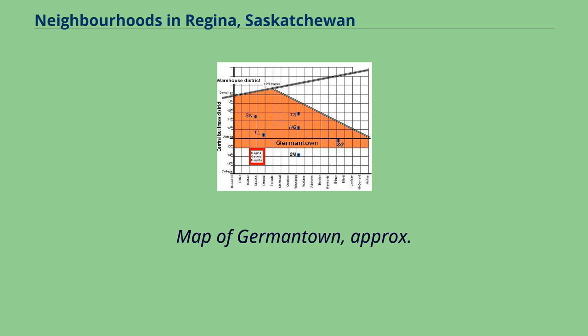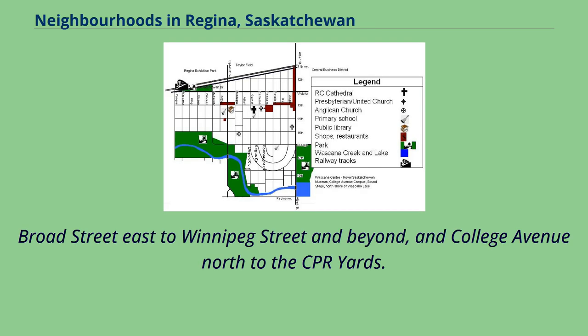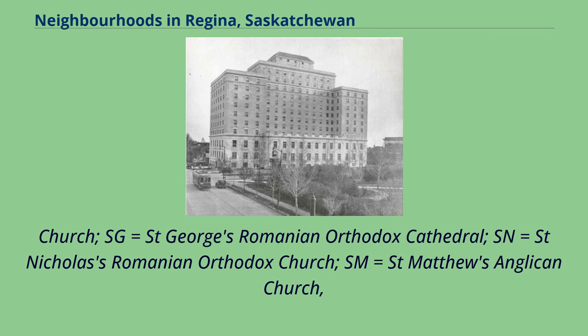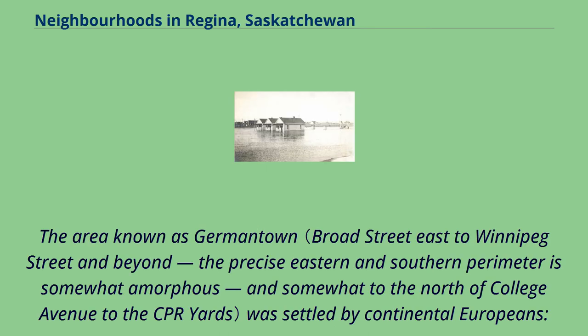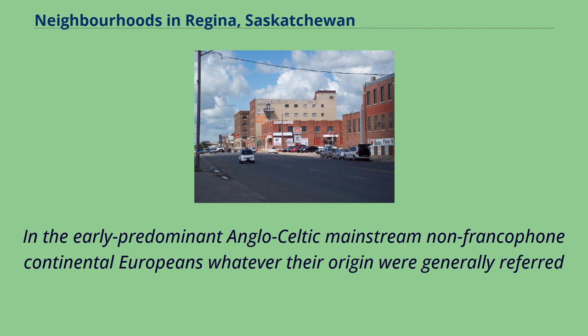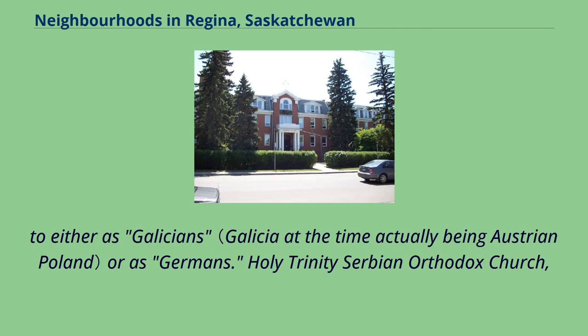A map of Germantown covers approximately Broad Street East to Winnipeg Street and beyond, and College Avenue North to the CPR Yards. The area known as Germantown was settled by Continental Europeans — Germans, Romanians, Hungarians, Serbs, Ukrainians, Poles — essentially anyone neither of British Isles, French, nor Aboriginal ancestry. In the early, predominant Anglo-Celtic mainstream, non-Francophone Continental Europeans, whatever their origin, were generally referred to either as Galicians or as Germans.